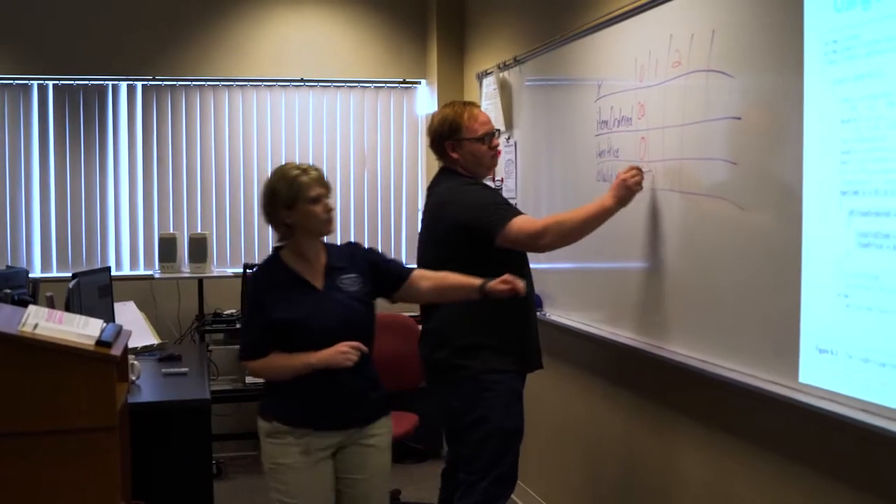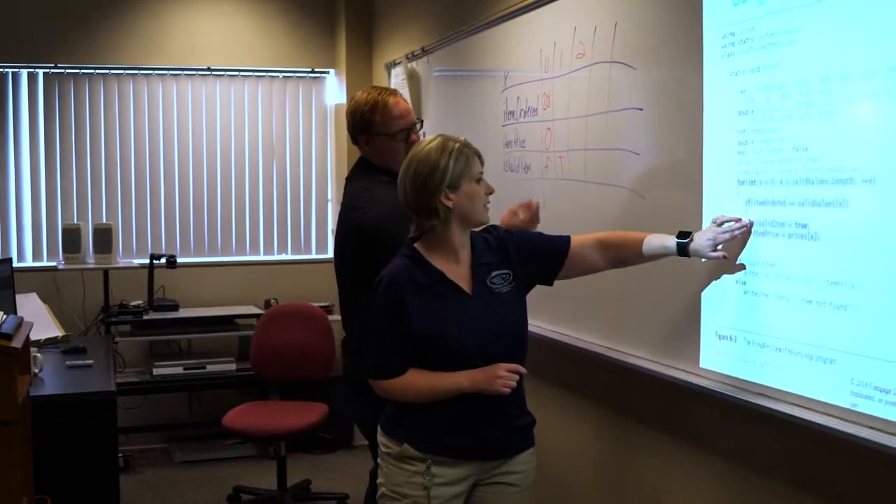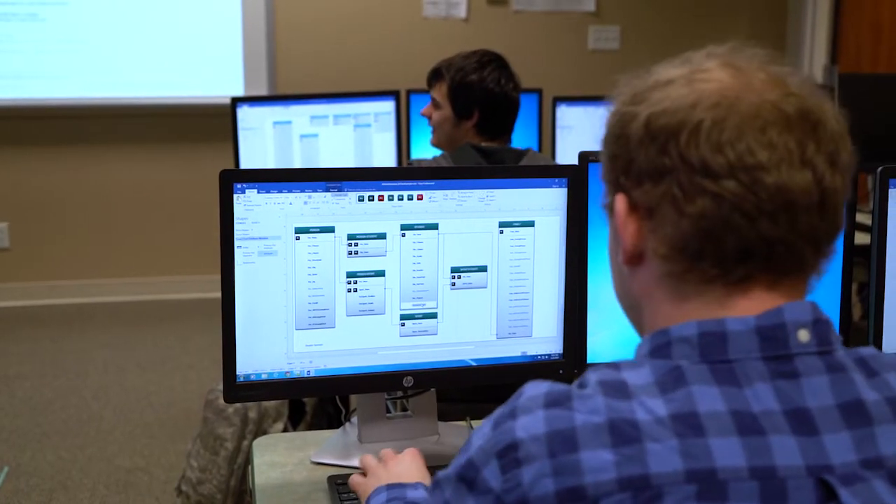I've always been kind of artistic, but I always really liked computers, and then during high school I took some basic web classes, and that really hooked me. Once I saw that a college nearby has a really good programming section, I went right for it.